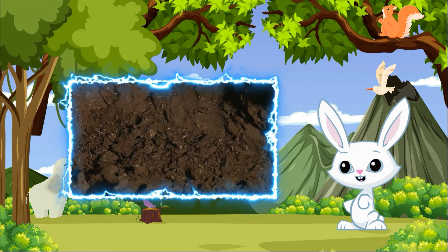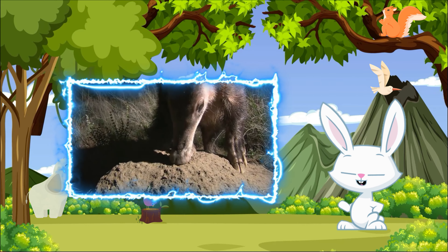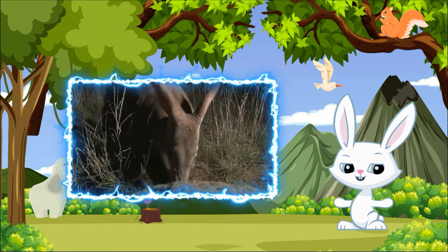Fun fact: the name aardvark means "earth pig" in Afrikaans, which perfectly describes this animal's appearance and behavior. Aardvarks play a vital role in their ecosystem by controlling termite populations and creating burrows that other animals use for shelter.